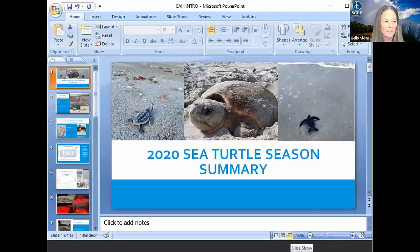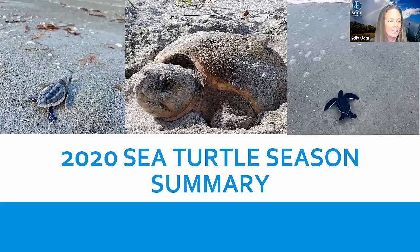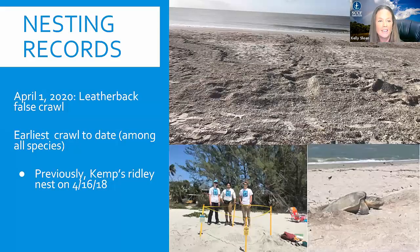Thanks for joining us tonight to learn about sea turtles. I know we're all really eager to hear about leatherbacks from our experts tonight. But first, I'm just going to give a really brief update on the 2020 nesting season here on Sanibel and Captiva. It was a season full of records all around, starting with our first crawl of the season, which was on April 1st — a leatherback false crawl. It was the earliest crawl we've ever seen on our beaches among all the different species that nest here. The record was previously held by a Kemps Ridley nest on April 16th of 2018.